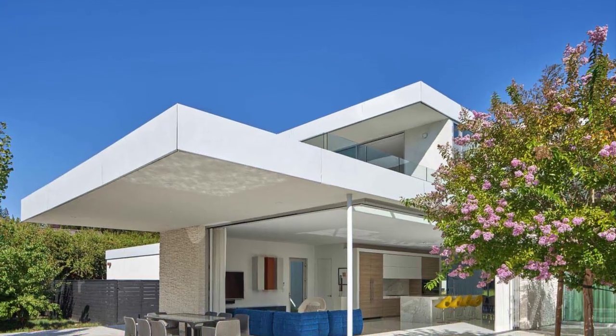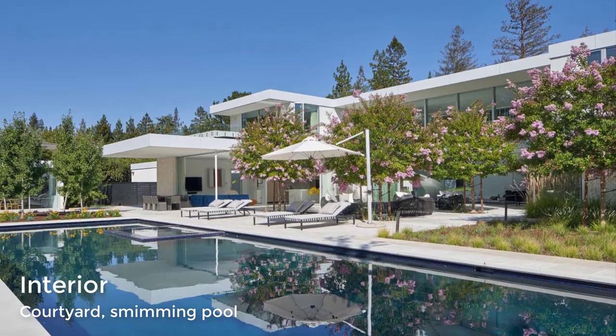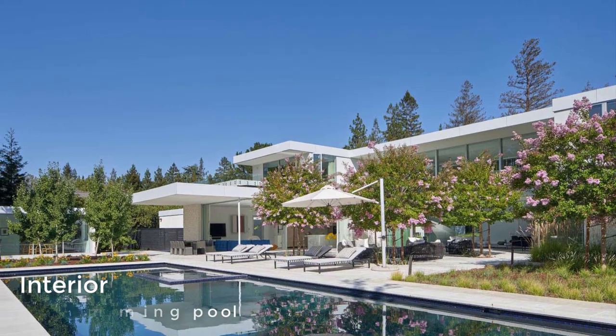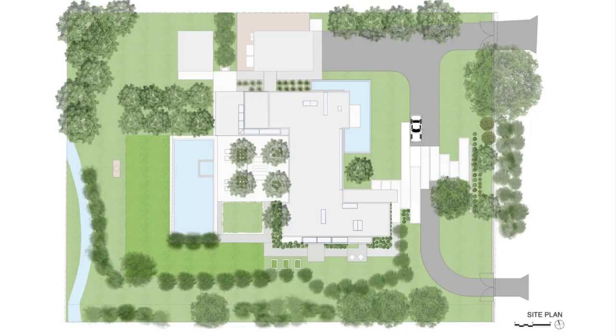The outdoor spaces include a covered dining patio, a lounge area, and a swimming pool. Here's a look at the floor plan of the home.